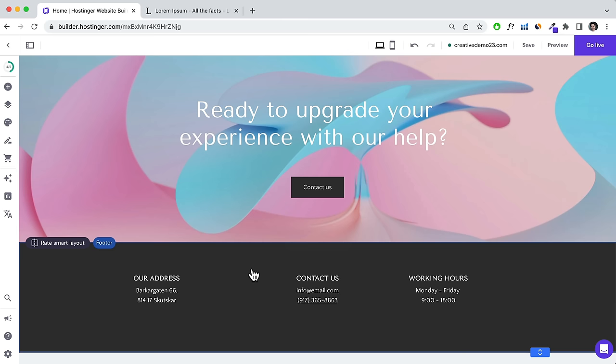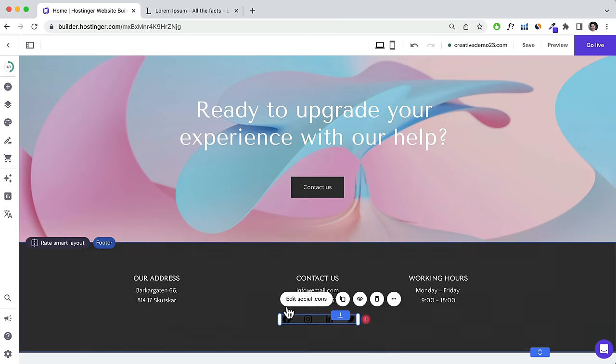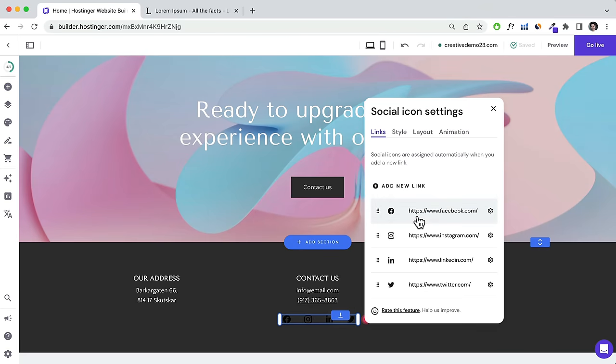A really common thing people have on a footer is social links. Click Add Element — editing the footer is pretty much the same as editing anywhere else on the website. You can drag any of these elements onto the footer. For example, drag Social Icons under the Contact Us area, then click Edit Social Icons. From here you can delete icons or add a new link, such as a YouTube channel URL.